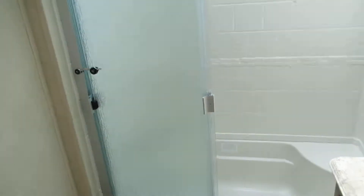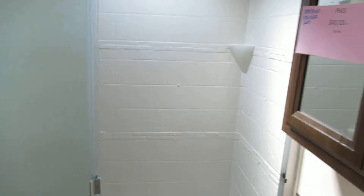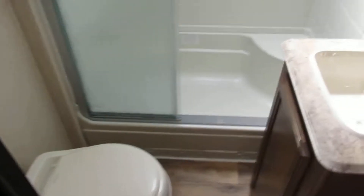As you walk up to the front, this is where the main shower is. It has a sliding glass door, and you still have your medicine cabinet, sink, and commode as well.